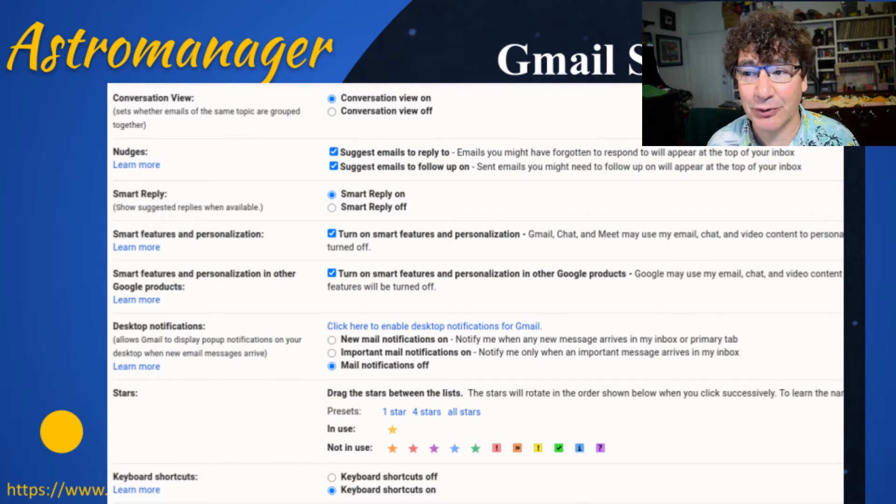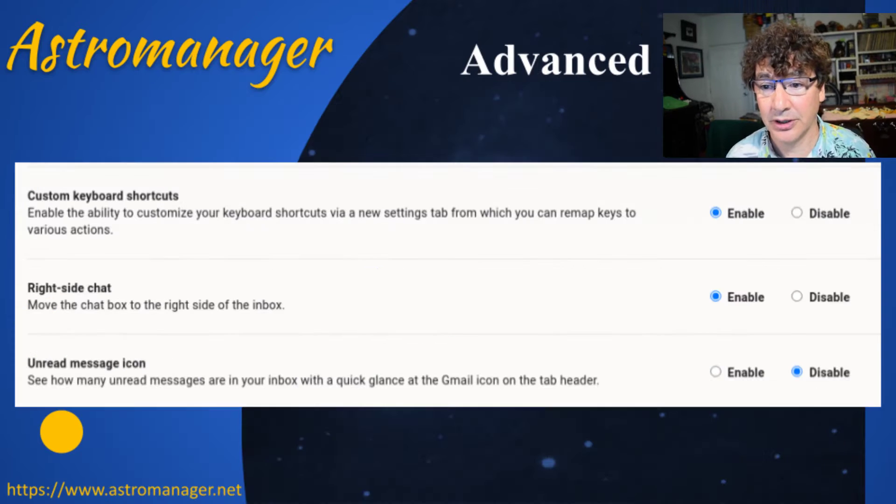The thing I really want to point out is the desktop notifications — turn those off. In the next session we'll talk about keyboard shortcuts, and I definitely encourage you to turn those on, along with custom keyboard shortcuts. Finally, the unread message icon that tells you how many messages you've got — you don't want those reminders telling you '72 unread messages.' You want to get to email when you're ready, not when email is prompting you for your attention.